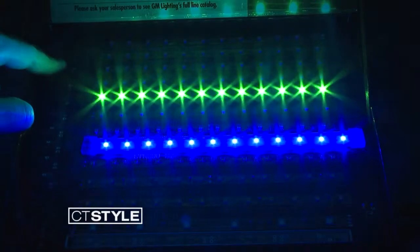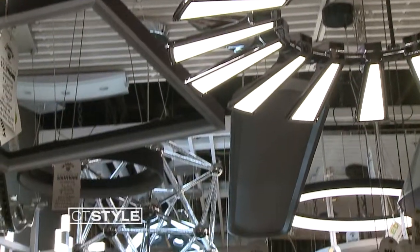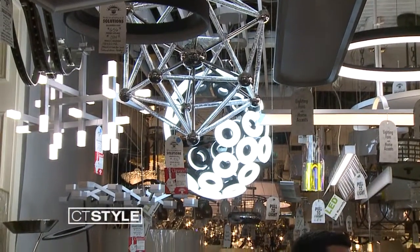LED lighting — it's probably not the first thing that you think about when fixing up your home. But Todd, director at Connecticut Lighting Centers, is here to enlighten us on the importance of using LEDs in our homes.